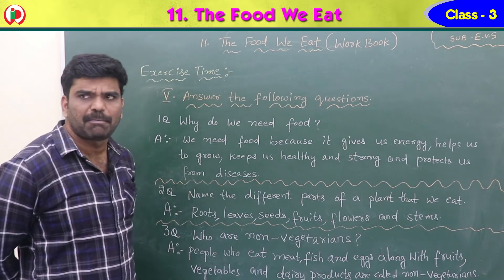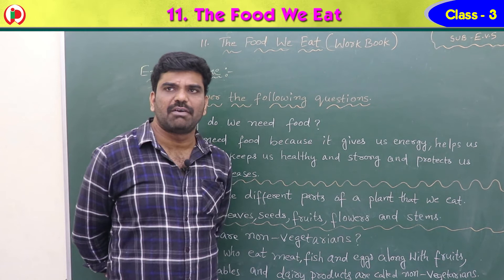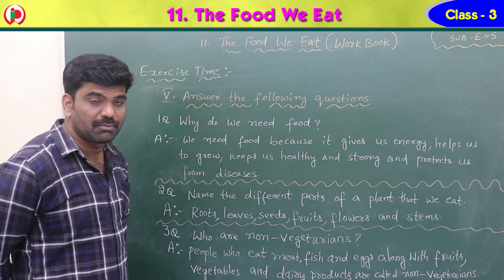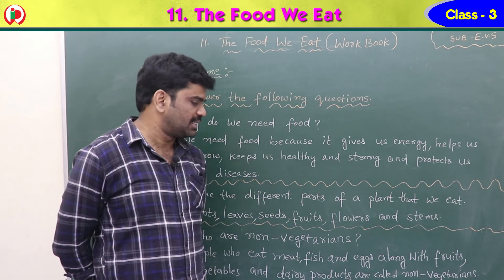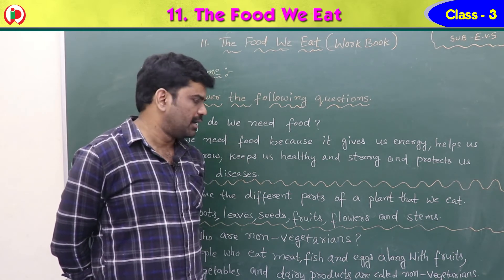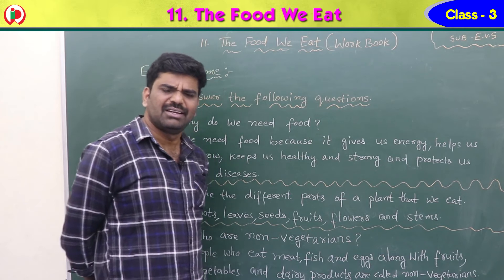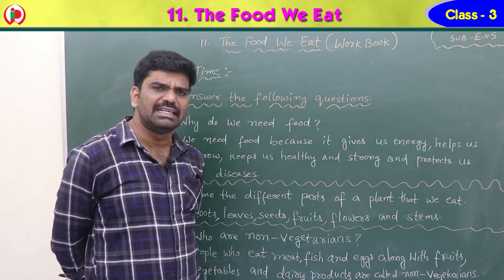Second question: name the different parts of a plant that we eat. The parts are roots — example carrot; leaves — leafy vegetables; seeds — rice and wheat; fruits — orange and mango; flowers — like cauliflower and broccoli; and stems — sugarcane. So we eat almost all parts of a plant.